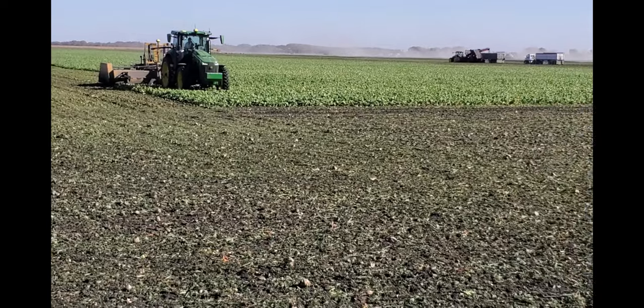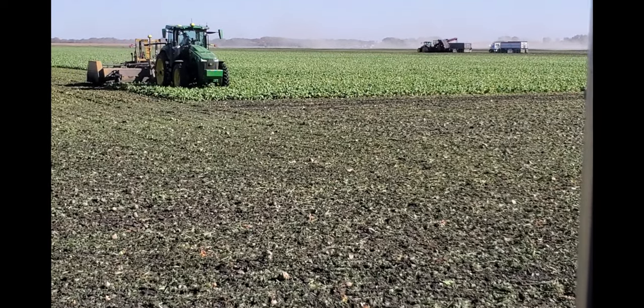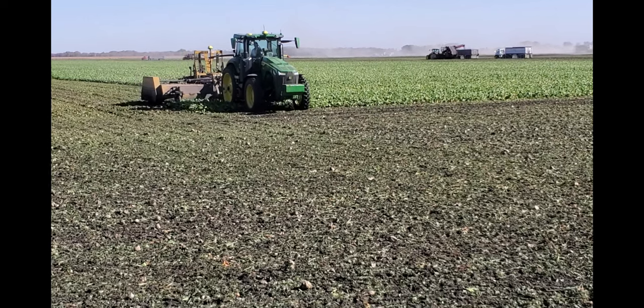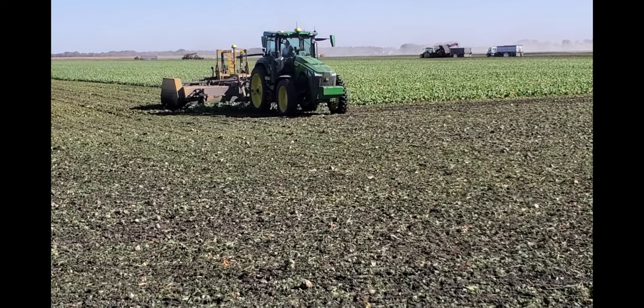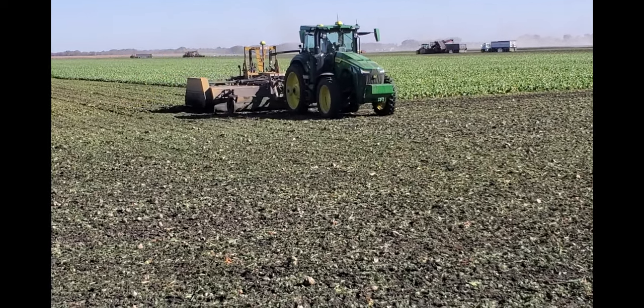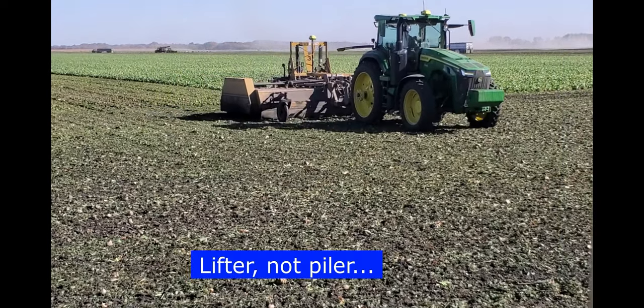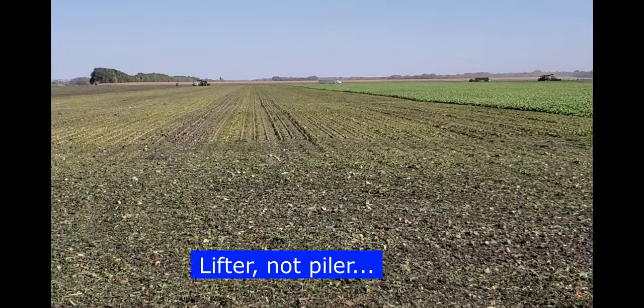So now this is a beet topper — you can see the tops of the beets right there. This thing comes along and it has these rubber fingers in it, and what it does is it slaps the tops off the beets so then the powers can come get them, which is down there.